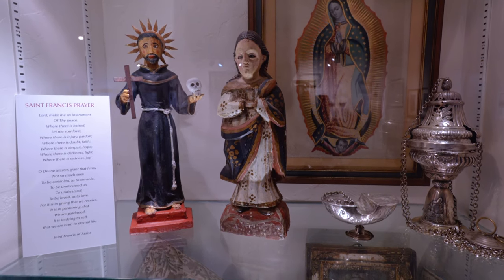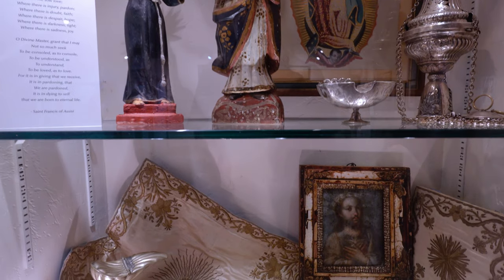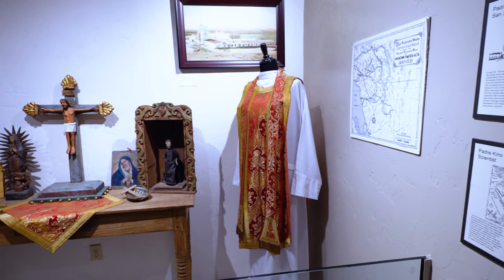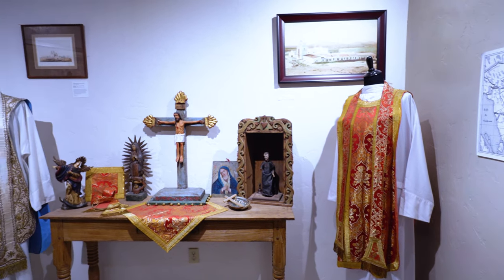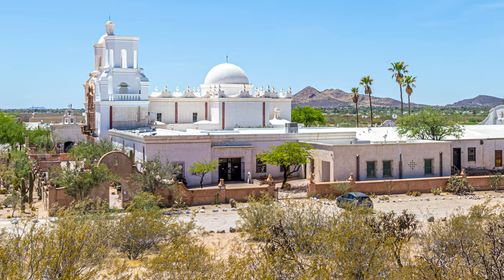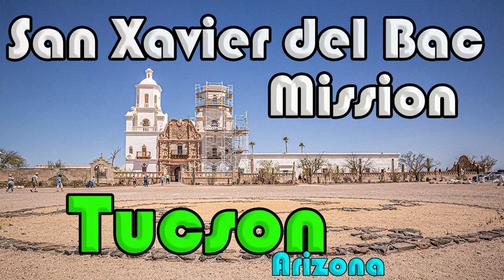Also displayed are artifacts from the Spanish settlers that brought Catholicism to the Southwest United States. There are some very intricate works of silver here, as well as a display honoring Father Kino, who established the site of what is now the oldest European structure in Tucson, San Javier del Bac — we have a video out about that, so check it out after this one.